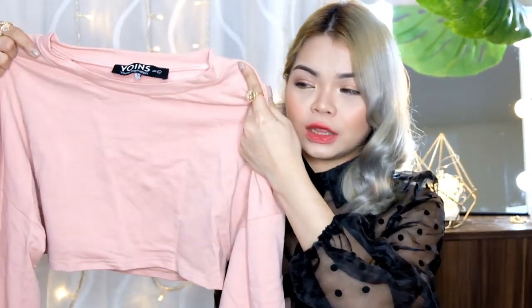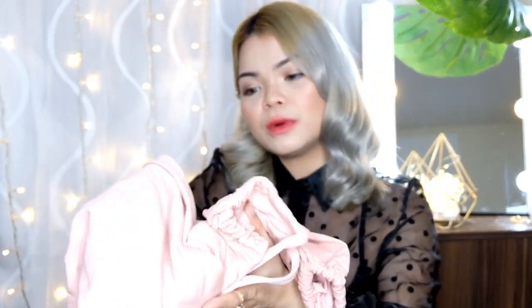Gustong-gusto ko to — crop top sya na sweater, hindi din sya ganun kakapal. So, pwede mo syang isuot kahit sa mall lang kahit hindi bagyo. Ang gusto ko kasi dito, itong sleeves nya — para syang naging puff sleeve, paloose yung style nya. Ang cute-cute nya, and gustong-gusto ko yung color nya — para syang may pagka old rose na may pagka coral ng konti lang. I've got the size large kasi gusto ko medyo maluwag. Kapag mga sweater kasi, mas nice yung loose. Hindi sya bagay kapag fitted.